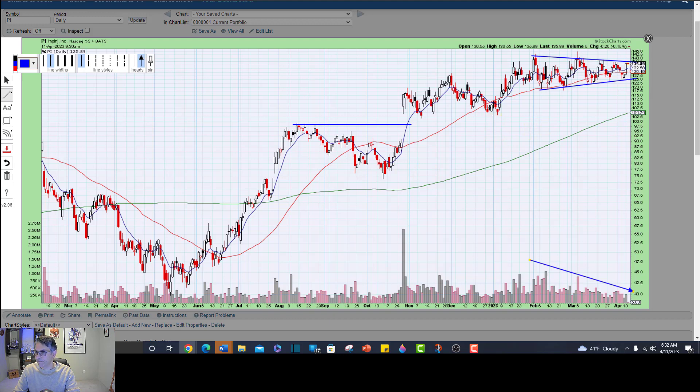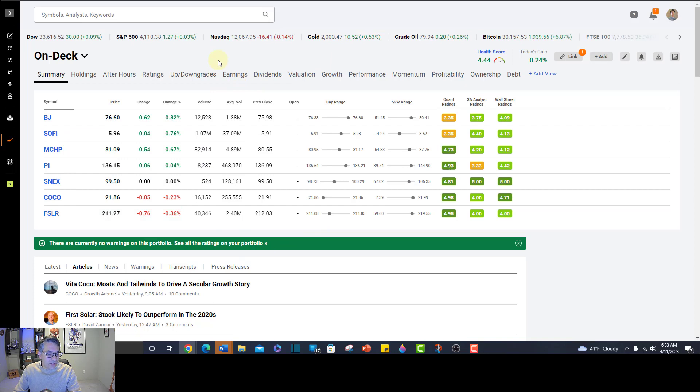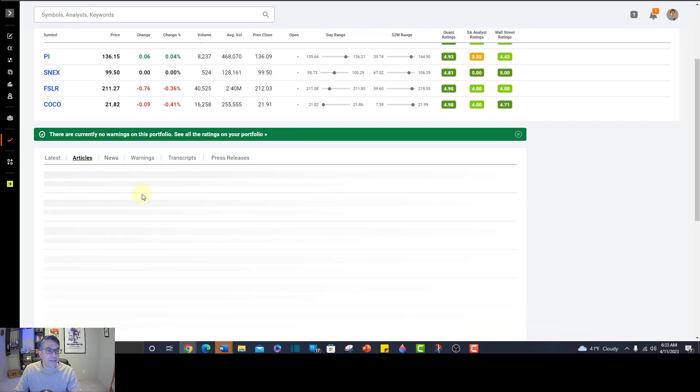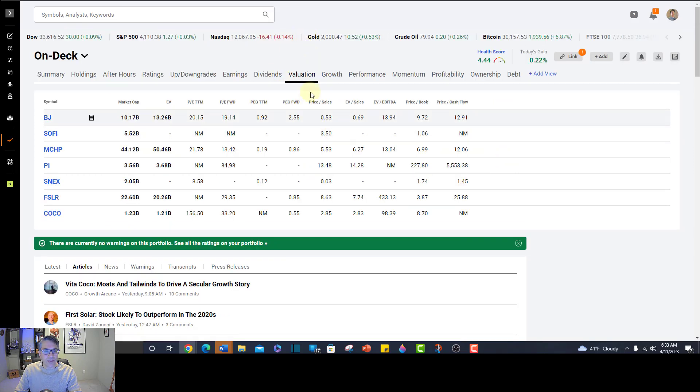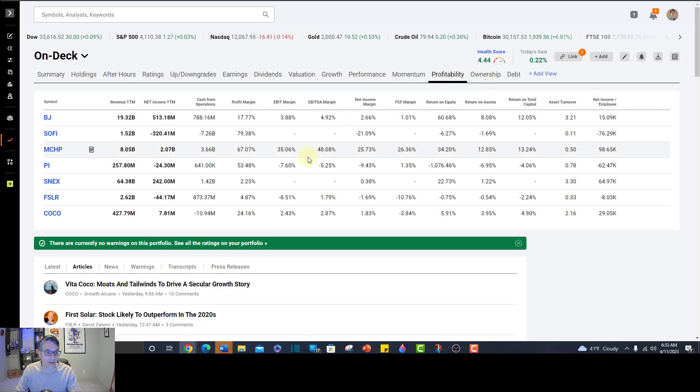I've been using Seeking Alpha Premium for a long time — probably 20 years. I made a little portfolio of the stocks I'm going to talk about today, and what's really cool is it tracks them in real time. So if you have a desk job, you can have this open and watch your stocks go up and down. You can read articles of fundamental analysis, look at the latest news on these stocks, and dive in deeper. There are all sorts of great fundamental tools — valuation, growth, performance, ownership, profitability, the list goes on and on. I would encourage you to look at Seeking Alpha Premium — link in the description and comments section.